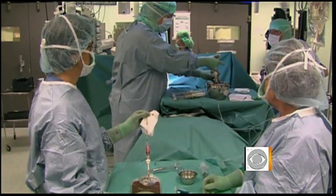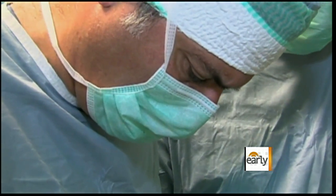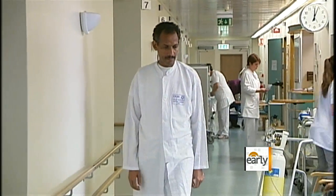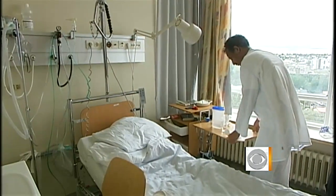So an actual living windpipe grows in that jar. Exactly. So that's what was transplanted. There has only been one actual transplant so far of what's called a wholly tissue-engineered synthetic windpipe. It was done at a Swedish hospital in June. The recipient, a man from Eritrea who had previously been diagnosed with an inoperable throat cancer, is now recovering well.